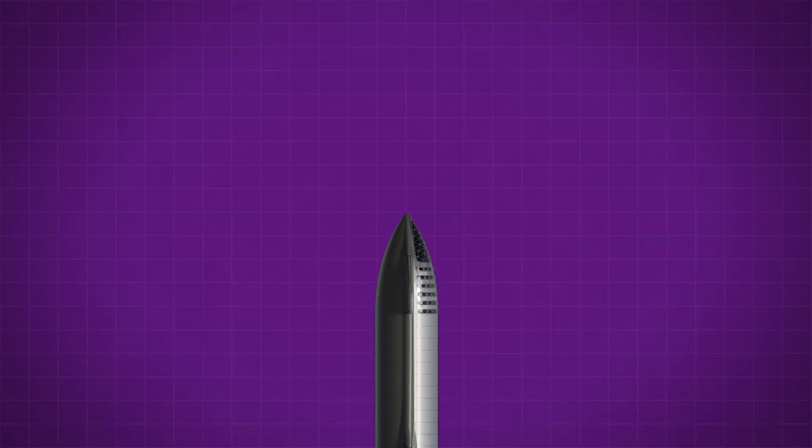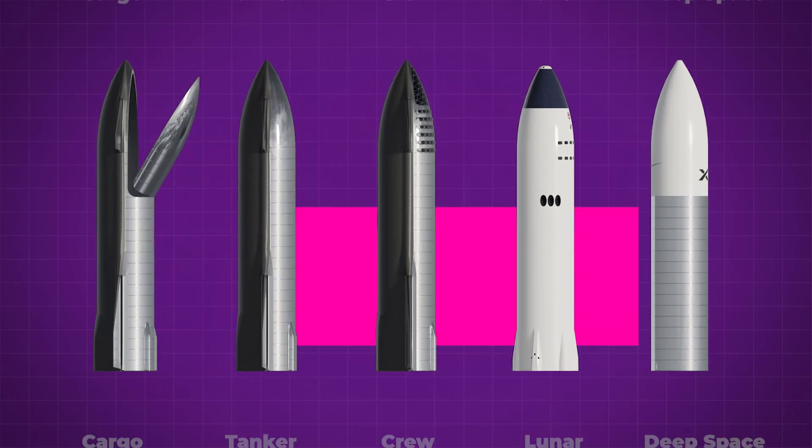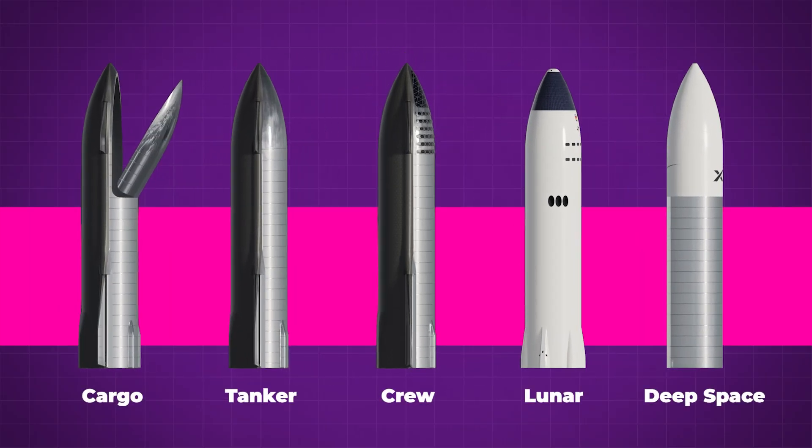SpaceX has plans for several variants of their Starship: a crew type, an uncrewed cargo type, a lander, even versions that can be used to make space stations, and a fuel tanker variant would support all of these.